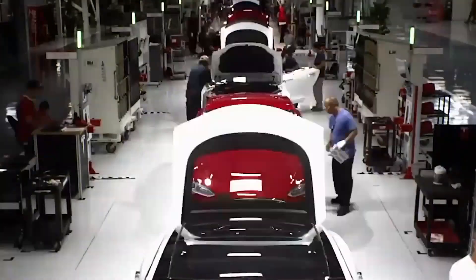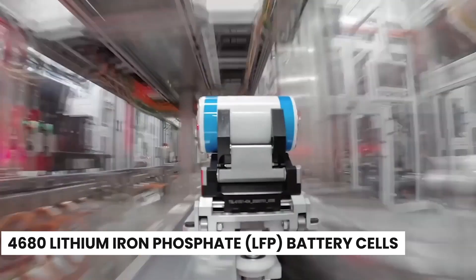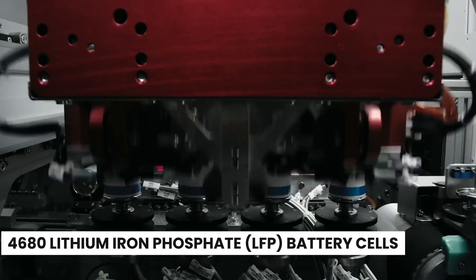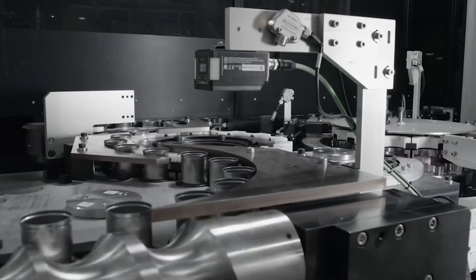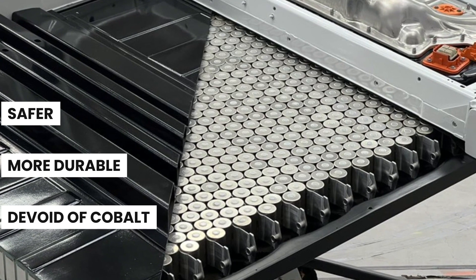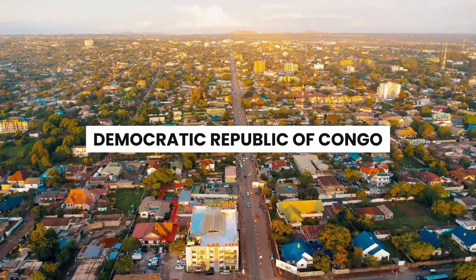To meet the skyrocketing demand, Elon Musk is orchestrating an accelerated production schedule. The incorporation of 4,680 lithium-ion phosphate battery cells into future Tesla vehicles begins with the Model Y Juniper. Notably, LFP batteries offer multiple advantages — they are safer, more durable, and devoid of cobalt, a mineral often sourced through hazardous, ethically questionable means in the Democratic Republic of Congo.